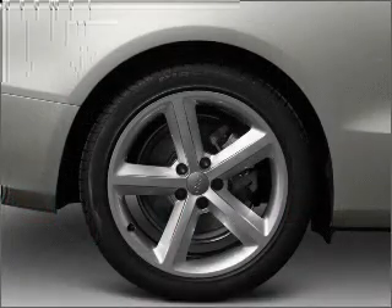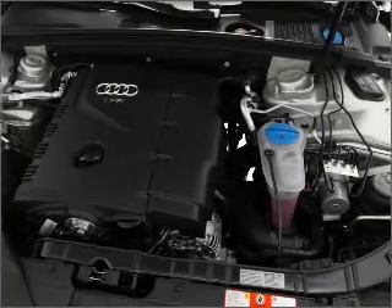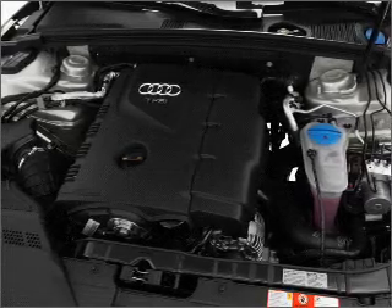Premium wheels lend a distinctive appearance. You will appreciate the safety feature of anti-lock brakes. Heated seats are a desirable comfort feature. The sunroof lets fresh air in.